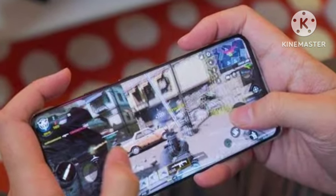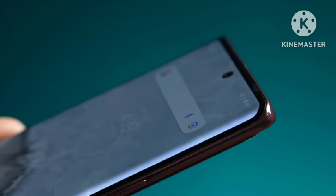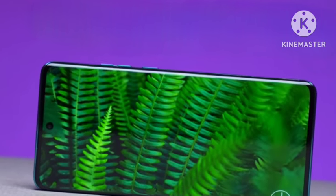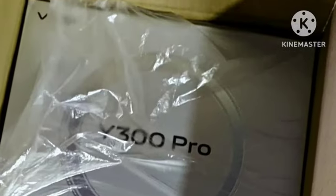For performance, you're getting a MediaTek Dimensity 7000 series processor — likely the 7200 or 7300. On the battery side, you're getting a 6500mAh battery with 80W fast charging support. All of these are confirmed features, so let's wait and see for the official launch.